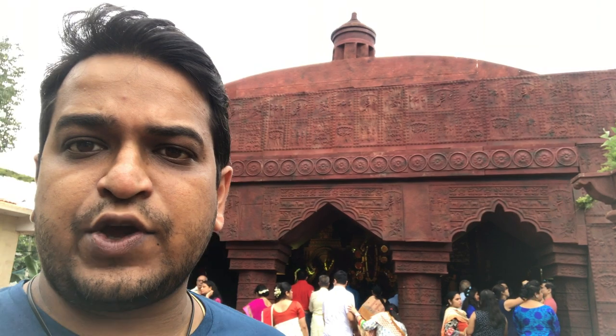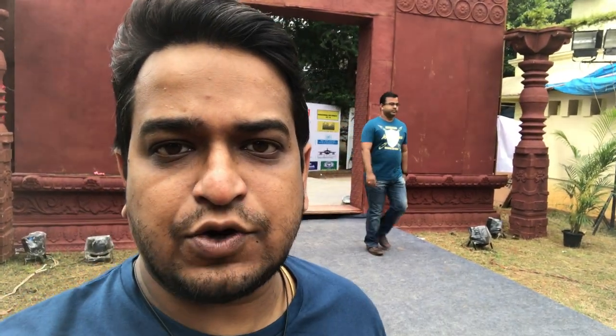Right now I'm outside of Oikotan. It's a Bengali association in Hempal, so I'm just vlogging from here. You can see the nice structure they made for the pandal — it's a must-visit place, so please come and visit Oikotan.